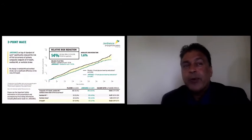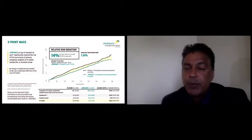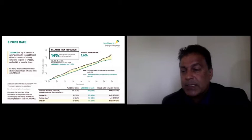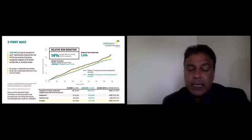The primary endpoint was three-point MACE, and this study did reach statistical significance with a 14% relative risk reduction, which is an absolute risk reduction of 1.6%. The curves separate roughly at three to six months and continue to separate over time. But when you look at the individual components of the composite endpoint, this was all driven by a reduction in CV death — there was not a significant impact on non-fatal MI or non-fatal strokes.